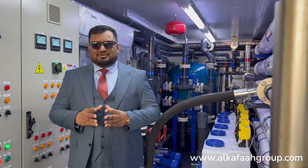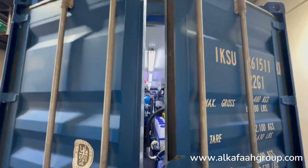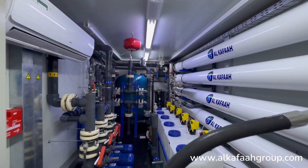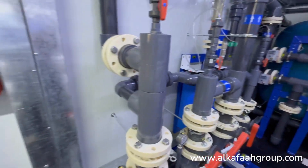Welcome to Alkafa's headquarters located in the United Arab Emirates. I am inside a containerized seawater desalination plant. This mobile desalination plant consists of a two-stage treatment which can produce permeate from seawater to drinking water in accordance with World Health Organization standards.